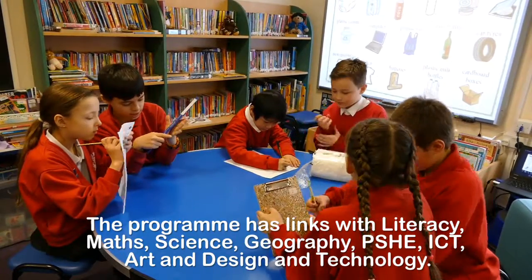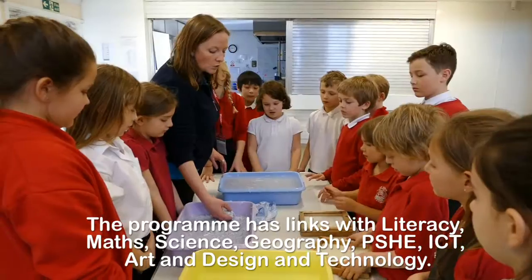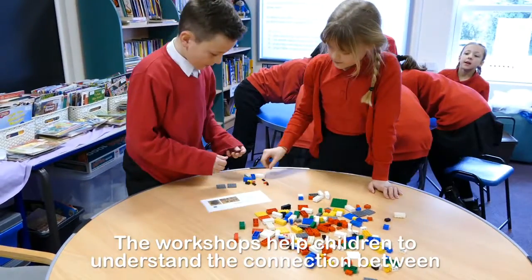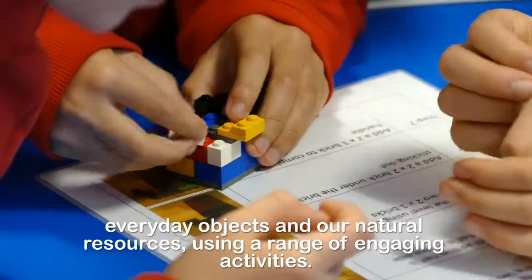The programme has links with literacy, maths, science, geography, PSHE, ICT, art, and design and technology. The workshops help children to understand the connection between everyday objects and our natural resources using a range of engaging activities.